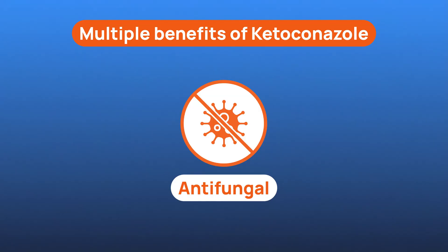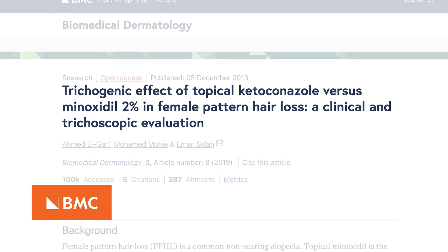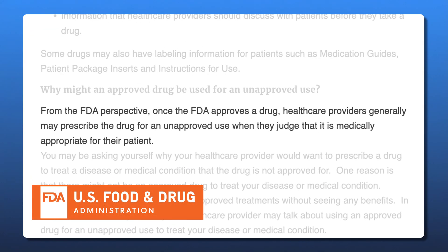Here's where it gets even more interesting. Ketoconazole doesn't just fight fungus — it also has anti-inflammatory effects. That means it can calm an irritated scalp and reduce the kind of chronic inflammation that leads to weakening hair follicles and shedding. Some studies suggest ketoconazole may have anti-androgenic properties, meaning it could lower levels of DHT, a hormone tied to male pattern baldness. While ketoconazole isn't FDA-approved for hair loss specifically, doctors are allowed to use medications off-label, especially when the safety profile is well-established. The FDA actually supports this kind of flexible prescribing as long as it's based on research and clinical judgment.